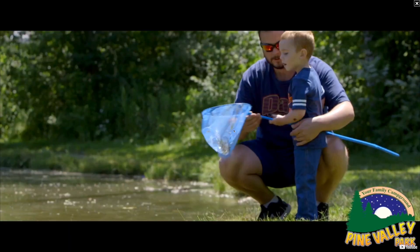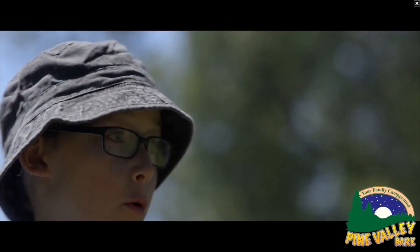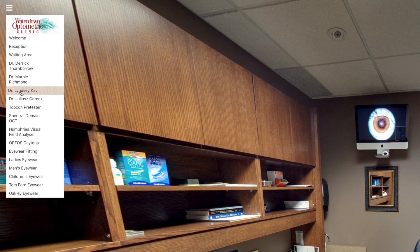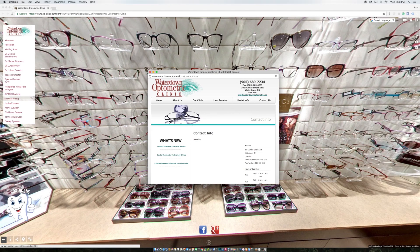Audio and video features enhance this engagement even further. Your tour is customized with your company logo and the correct fonts and colors to match your brand. Smart buttons within the tour provide an easy way for customers to contact you.